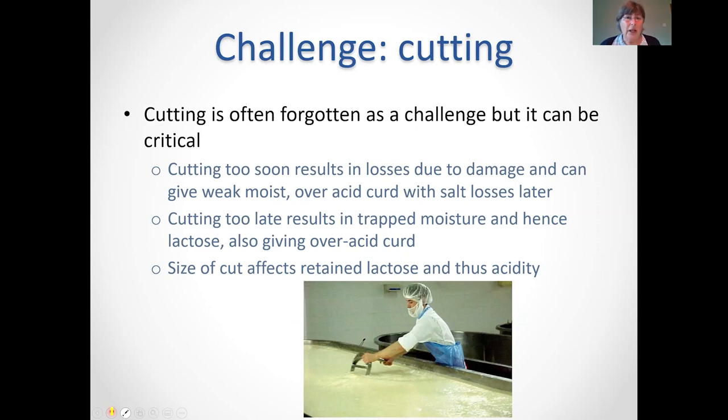The next challenge is cutting — selecting the right time. If you cut too soon, you'll have a lot of curd losses, a very milky whey, an over-acid weak curd, and you'll lose a lot of salt, ultimately ending up with a low-salt cheese. If you cut too late, the curd becomes very hard, will trap in lactose, and will give you an over-acid cheese in the end — though it won't give you the salt losses because the curd is stronger. The size of cut affects the lactose remaining in the curd and thus the acidity.